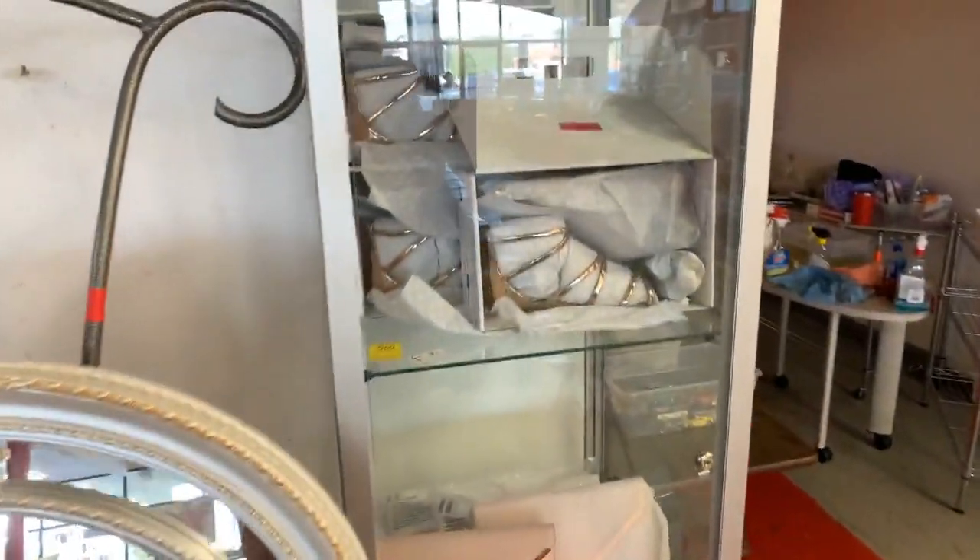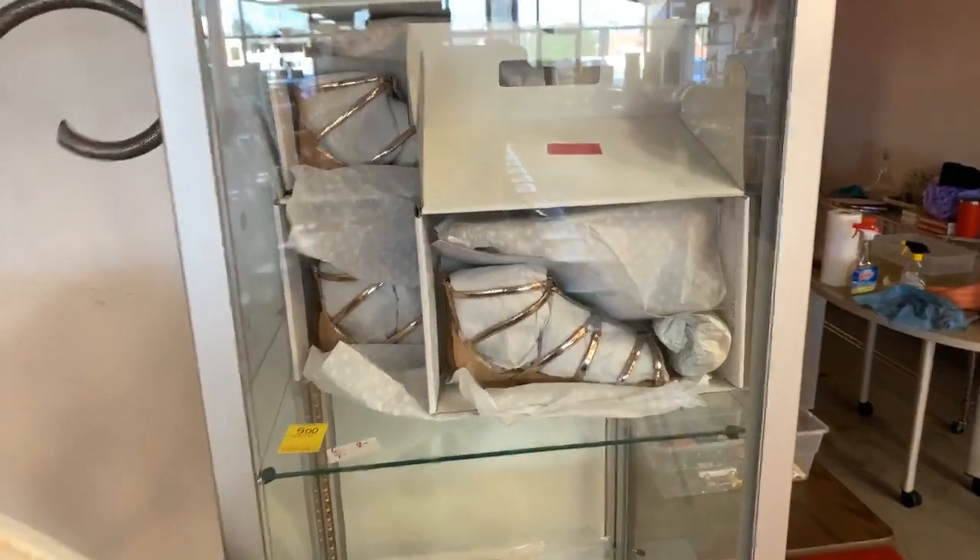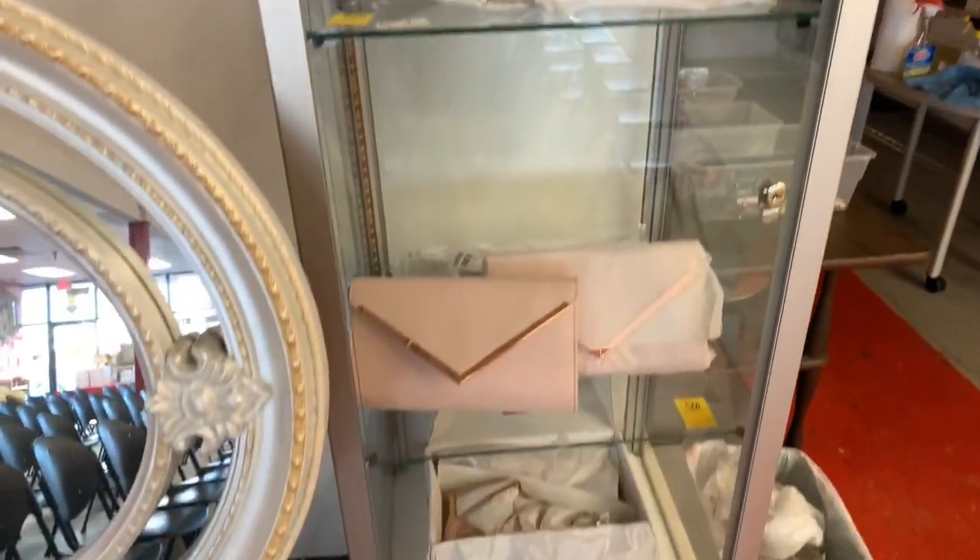We've got brand new shoes — lots of brand new shoes in the boxes, and boots, and brand new purses.